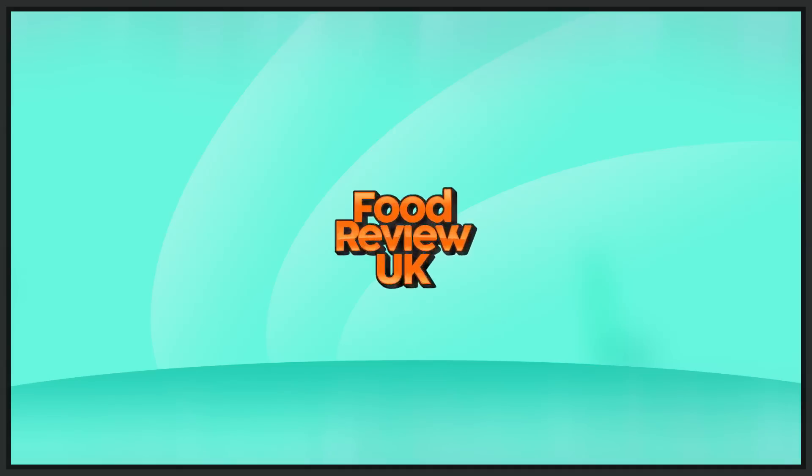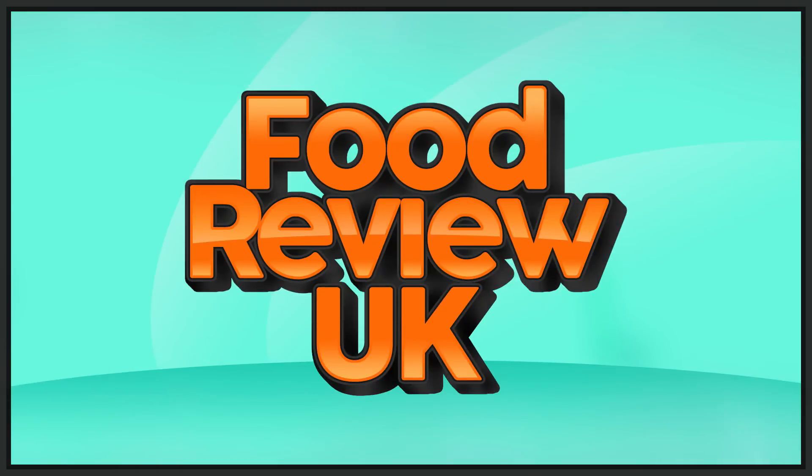Today we're reviewing the new flavour of Grenade Carb Killer. Hello everyone, welcome to Food Review UK. My name is MJ and today we are reviewing the brand new flavour of Grenade Carb Killer High Protein Bar.